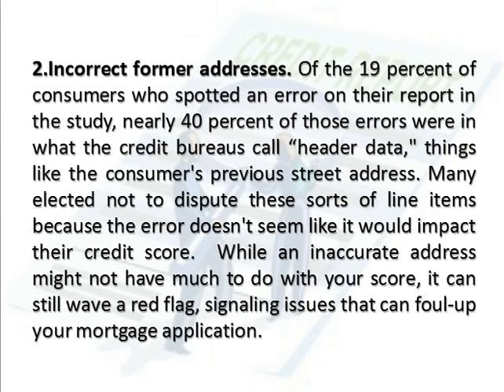Number 2: Incorrect former addresses. Of the 19% of consumers who spotted an error on their report in the study, nearly 40% of those errors were in what the credit bureaus call header data — things like the consumer's previous street address. Many elected not to dispute these sorts of line items because the error doesn't seem like it would impact their credit score. While an inaccurate address might not have much to do with your score, it can still wave a red flag, signaling issues that can foul up your mortgage application.